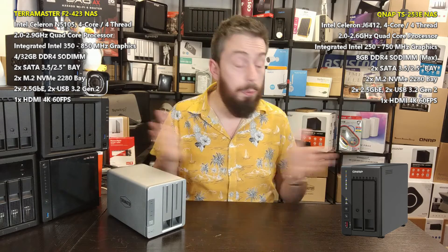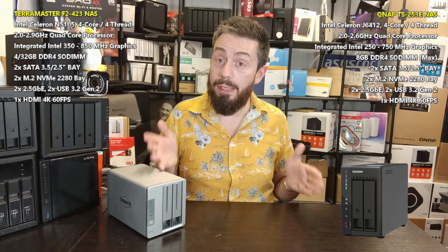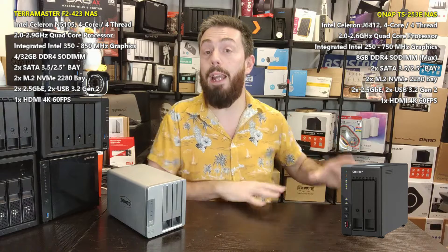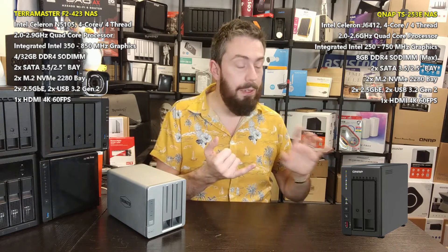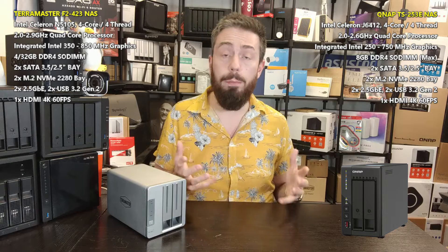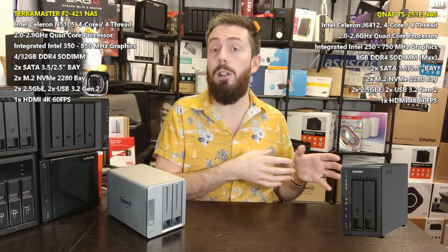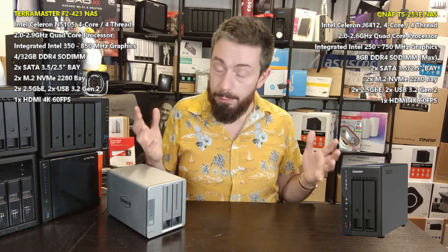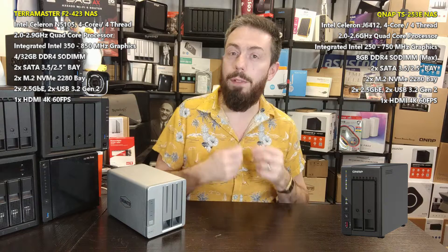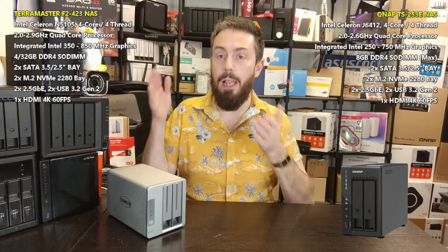One third-party application many buyers consider is Plex Media Server. Despite the more powerful CPU inside the TerraMaster, Plex Media Server seemingly ran a great deal better on the TS253E — more efficient, better at handling onboard hardware. Both devices use integrated graphics to play and transcode 4K multimedia in Plex with server-side transcoding, but Plex just ran better on the QNAP, likely due to the tighter optimization of nuts and bolts within the QTS platform when utilizing third-party applications.